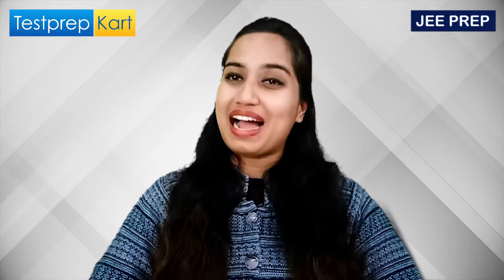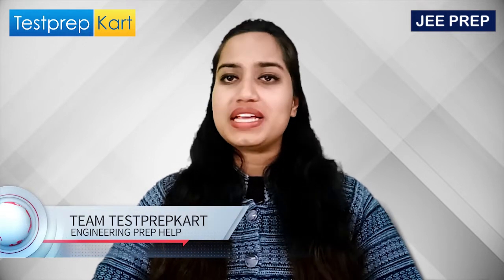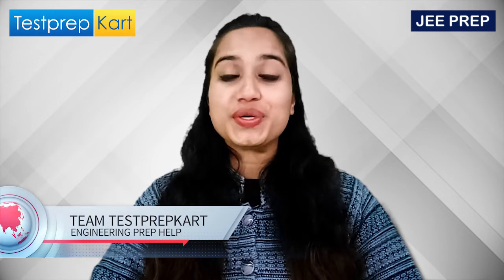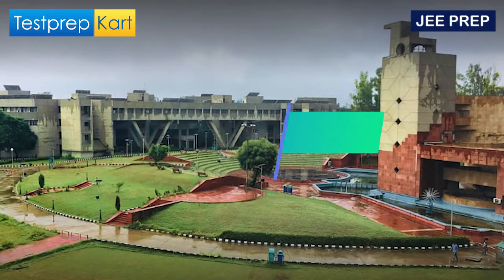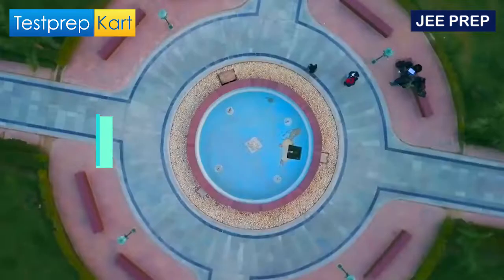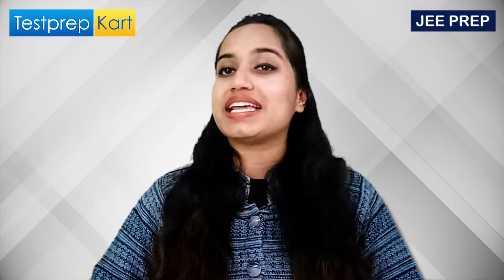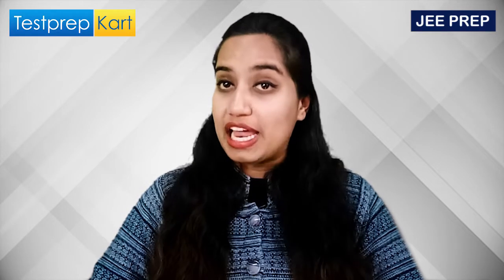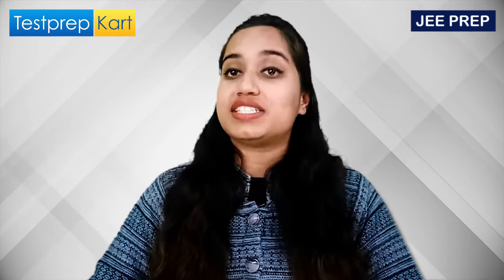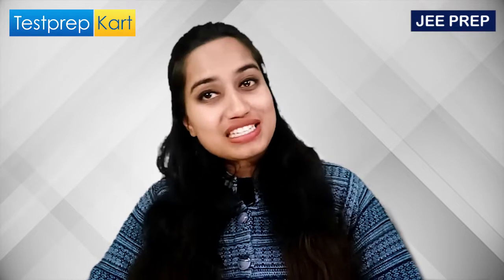Greetings from Desk Prep Card for all our amazing viewers. Without wasting any time, let me introduce you all to today's very interesting topic: DTU versus IIIT-D versus NSUT. We will do a very interesting and amazing comparison between these three institutes of Delhi, which will really help you choose the right institute for yourselves. Do watch this video till the end to grasp as much information as possible.